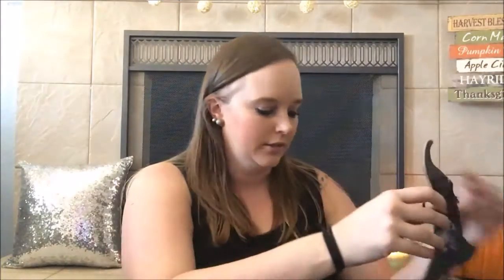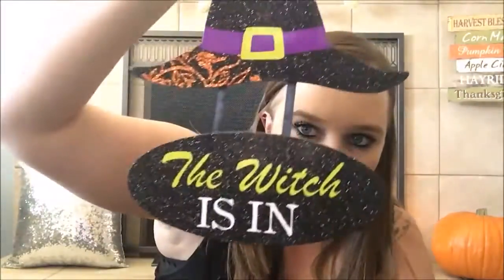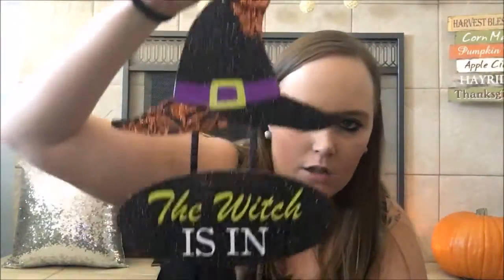This is my favorite thing that I bought. I love witch-related stuff for Halloween. I got this little sign that says 'The Witch Is In' — look how sparkly that is! I'm gonna hang it on a post out front so everyone can see it. I am just in love with that one.